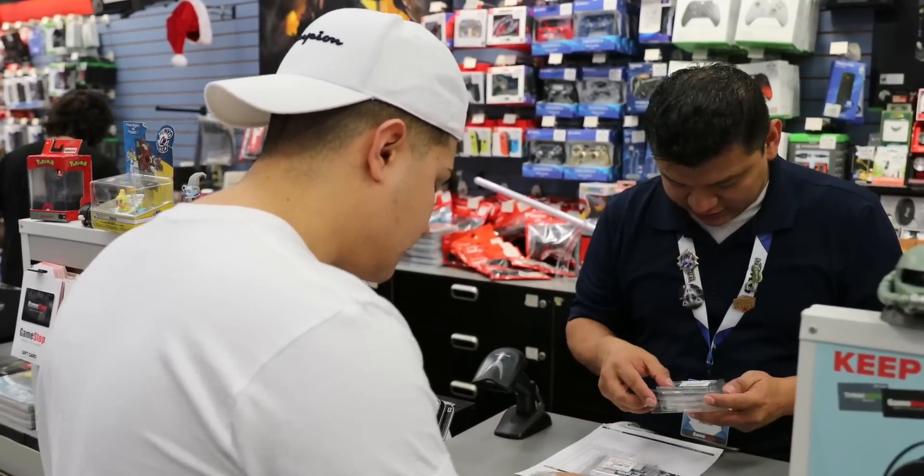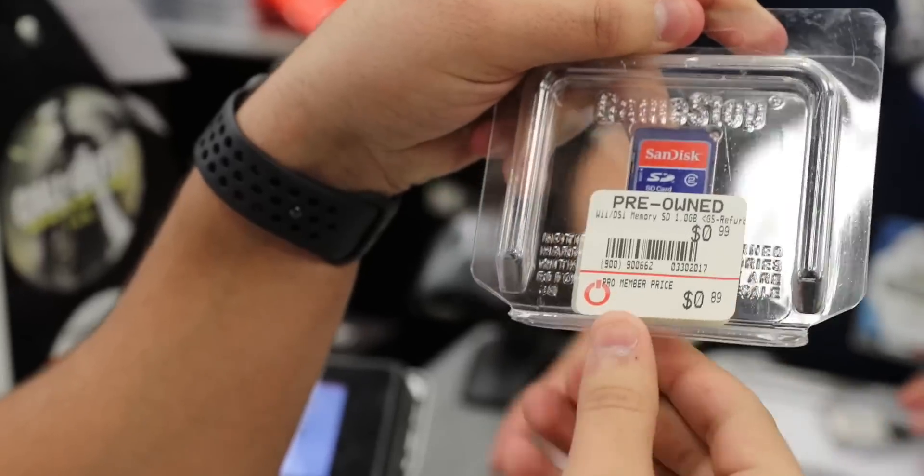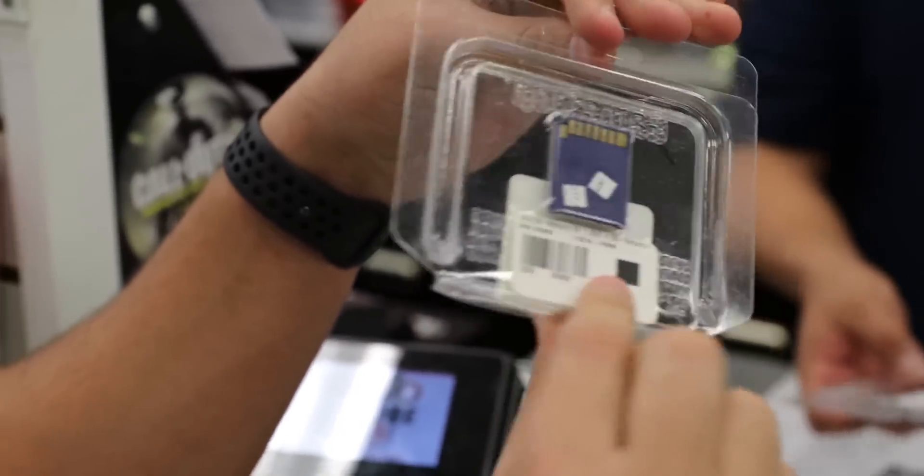Look at the price on that — it says 89 cents! Wow. So now let's find out what the cheapest games are for one dollar. They can actually look it up, so let's find out.